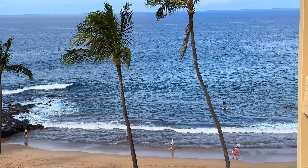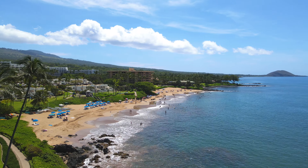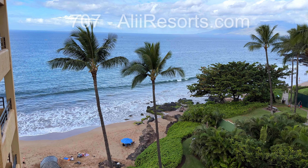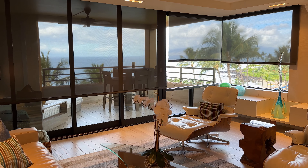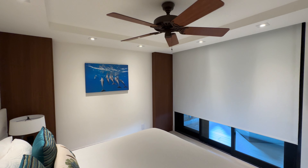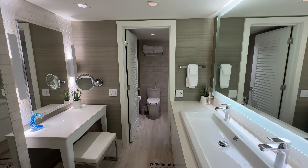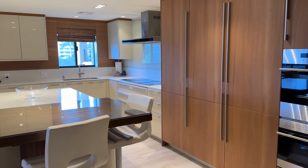The views here are incredible. Unit 707 is a luxurious space that includes two bedrooms, one with a king bed and the other with a queen bed. You'll find two custom-designed bathrooms, and throughout the rental, high-end finishes and top-of-the-line features are thoughtfully incorporated to enhance your stay.